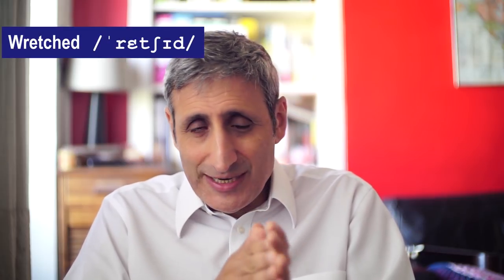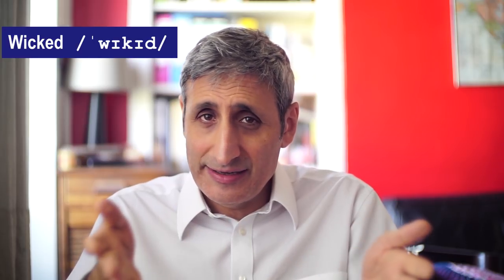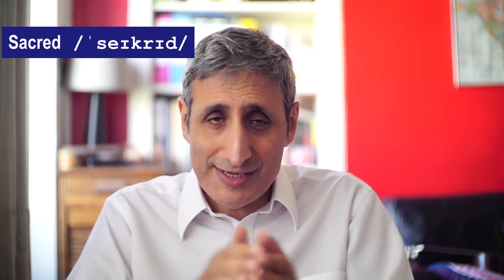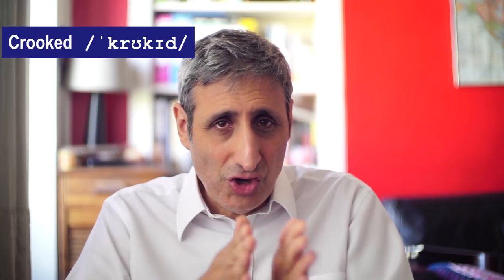'Wretched' — meaning to be in a bad or unfortunate situation: 'I've had a wretched day.' 'Wicked' — 'The dictator is a wicked man.' 'Sacred' — 'This holy site is sacred.' 'Crooked' — meaning not straight: 'The door is crooked.' 'Rugged' — meaning with a lot of rocks: 'The rugged terrain.' Now it gets a bit more complicated when you have words that are both adjectives and verbs.